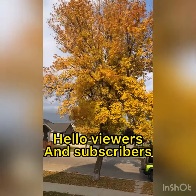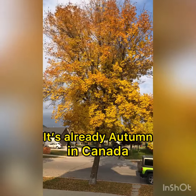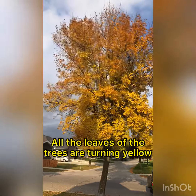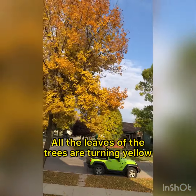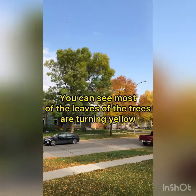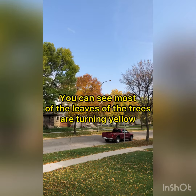Hello viewers and subscribers, welcome to my YouTube channel RGL Innovations. It's already autumn in Canada, all the leaves are turning to yellow. This is in the front of my house right now, and you can see mostly trees are yellow now, there are leaves.